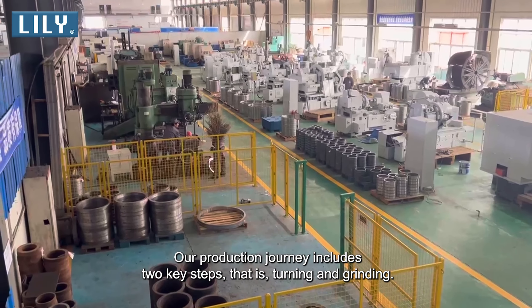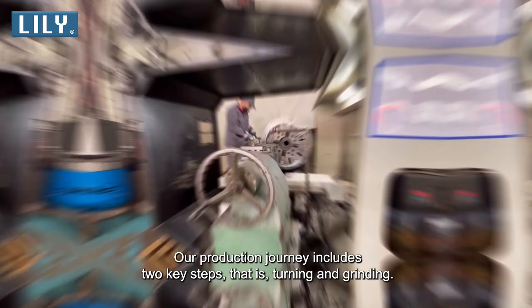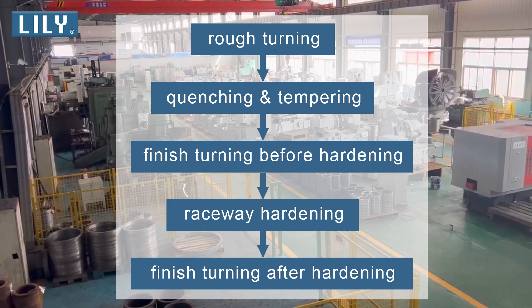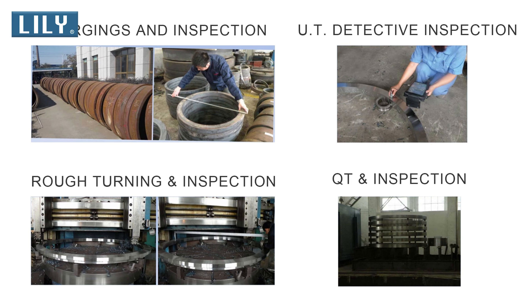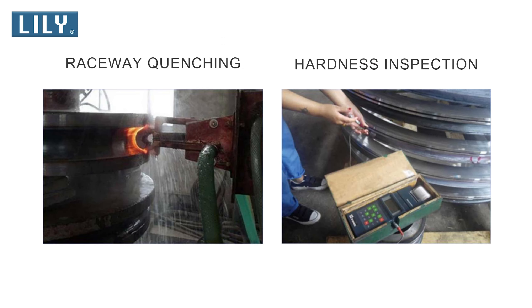Our production journey includes two key steps: turning and grinding. The turning process covers rough turning, quenching and tempering, raceway hardening, finish turning, and more.